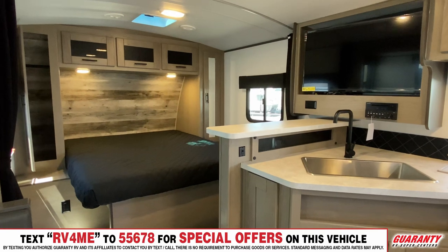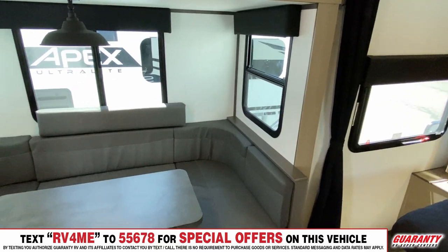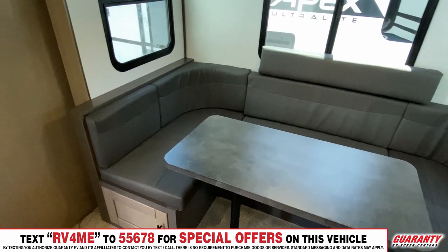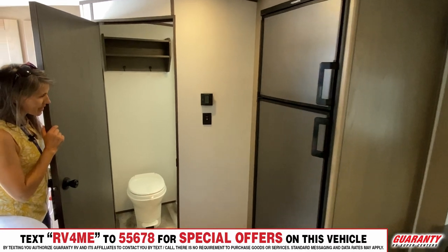And if you look right over here, you can see this is a really big, deep U-shaped dinette. You've got the refrigerator that's right across from the kitchen, and you also have a great bathroom — we'll show you more of that in just a minute.